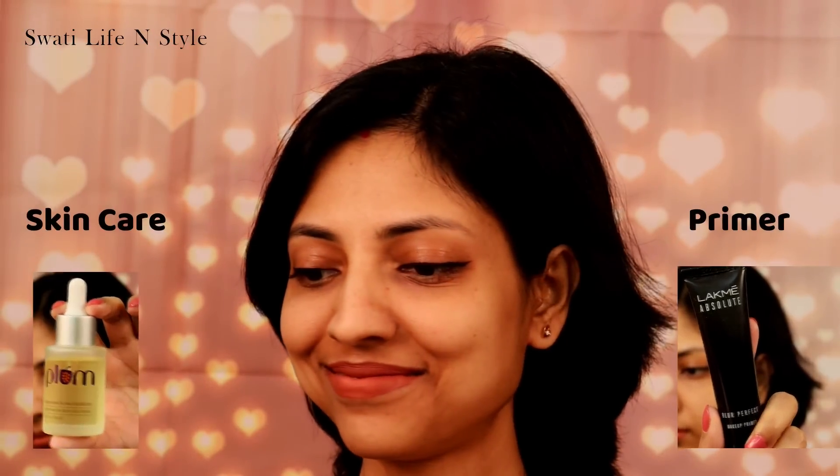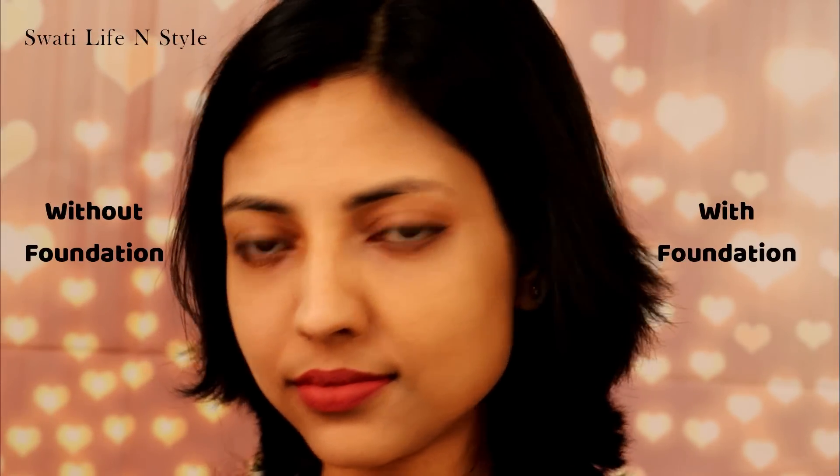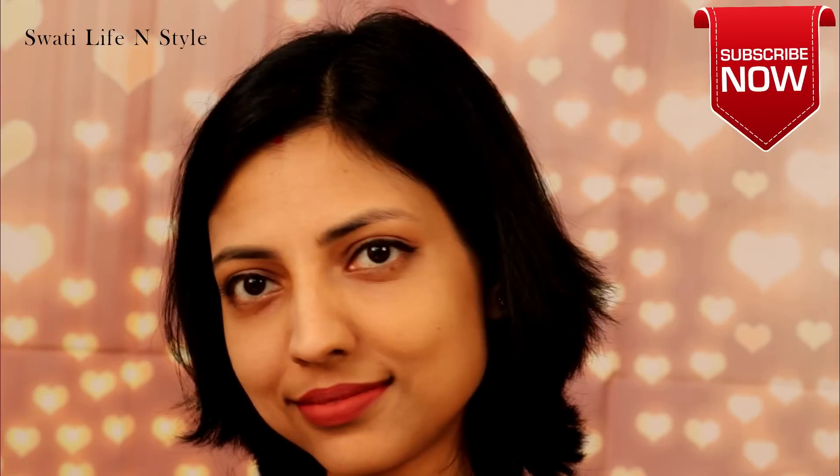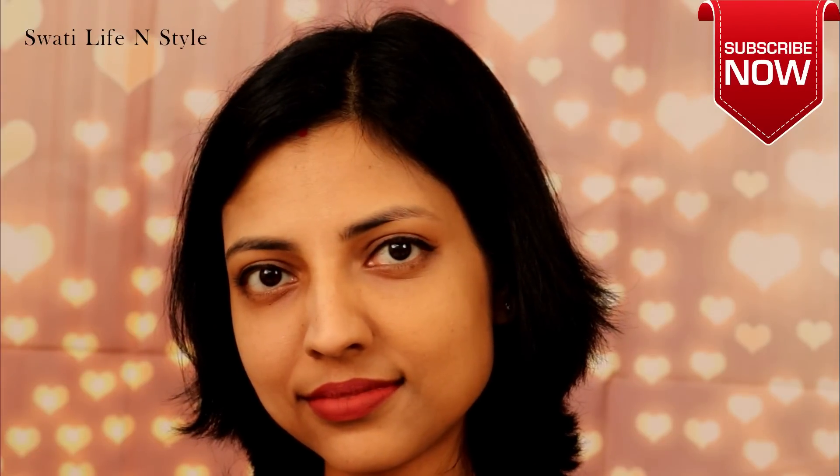Mein apne face ke half side pe apply kar rahi hoon Maybelline Superstay foundation, aur doosre side pe apply kar rahi hoon L'Oreal Infallible foundation. Mein le rahi hoon Innisfree ka sponge. Mujhe yeh dono foundations sponge se apply karna hi zyada pasand hai — medium coverage milta hai, coverage thoda sa kam milta hai, lekin chehra made up nahi dikhta. More skin-like finish milta hai, which I absolutely love.